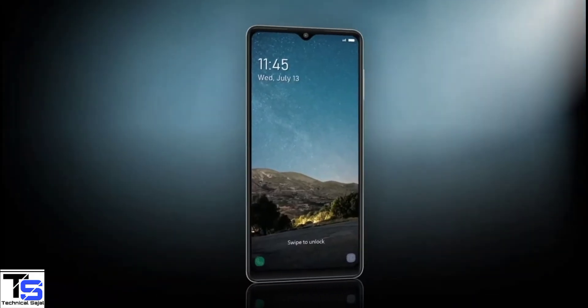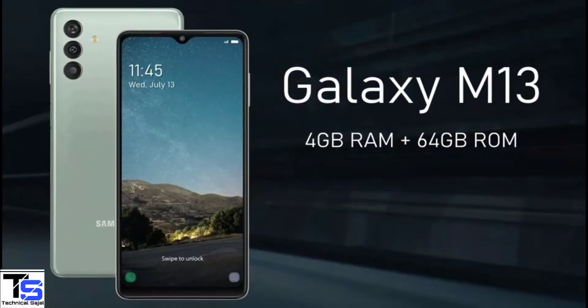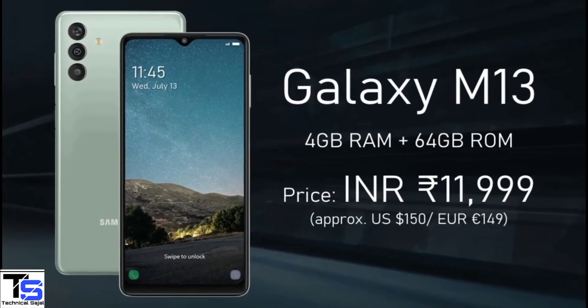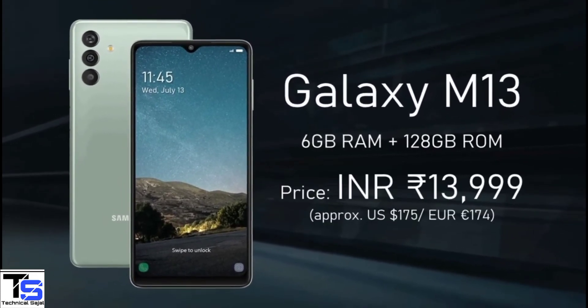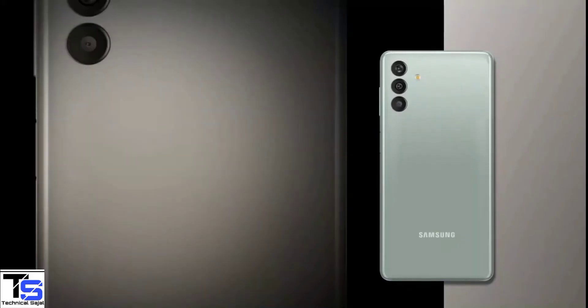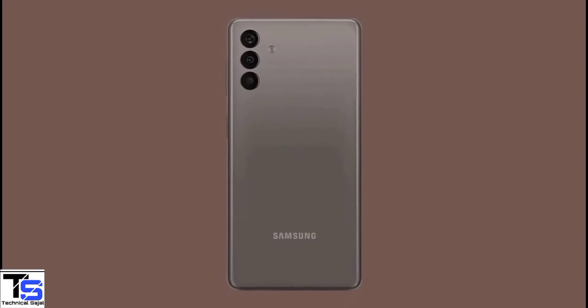Now talking about the pricing and availability details. The Galaxy M13 has been priced in India for the 4GB plus 64GB storage variant at Rs. 11,999, while the 6GB plus 128GB storage option is priced at Rs. 13,999. The smartphone is set to go on sale in the country starting from July 23rd, in Midnight Blue, Aqua Green, and Stardust Brown color options.